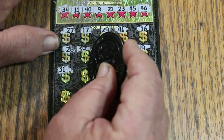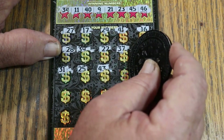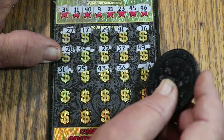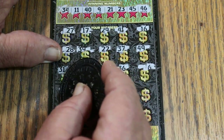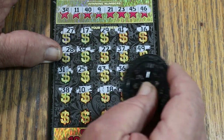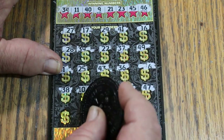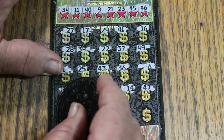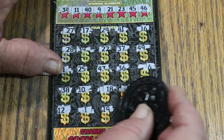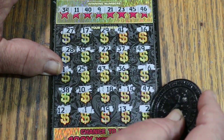Continuing ticket 6: 6, 38, 10, 18, 14, 47, 12, 12, 1, 19, 19, 13, and 2. Still nothing matching the winning numbers.